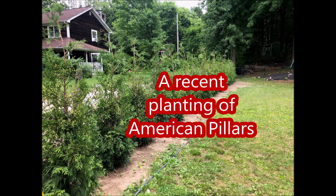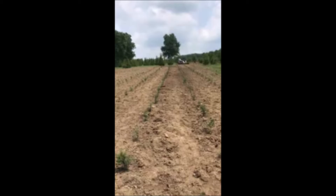This is American Pillar Arborvitae. It's available at Highland Hill Farm in Fountainville, PA. It's a very fast-growing arborvitae.